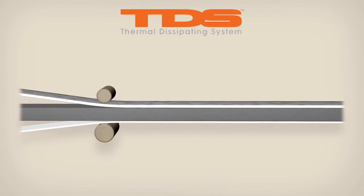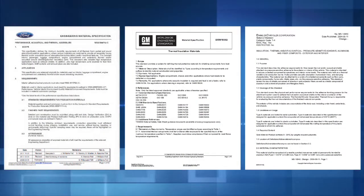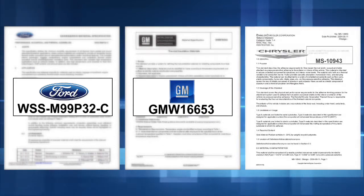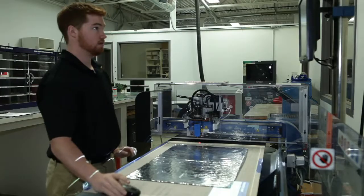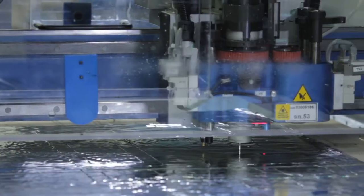Some of the main features and benefits of these include OEM specification tested by Ford, GM, and Chrysler. Rapid prototyping, available with short lead times for production.